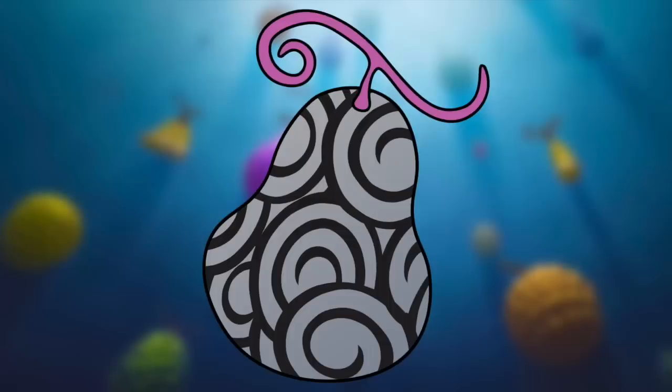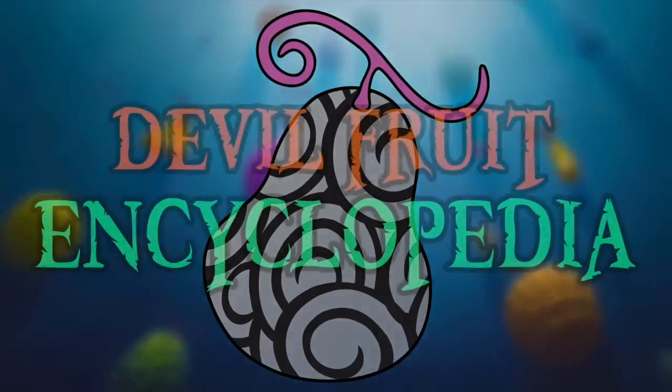Hello and welcome to the Grand Line Review, your source for everything One Piece. Today we are going to be adding a particularly legendary devil fruit into this here encyclopedia by the name of the Ito Ito no Mi.